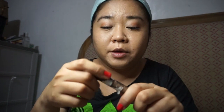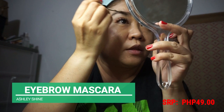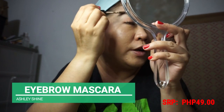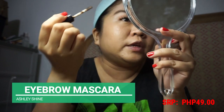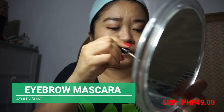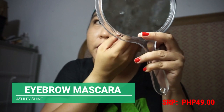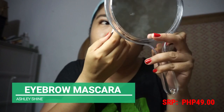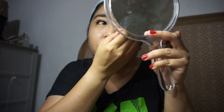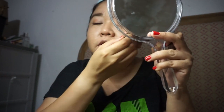Since we couldn't find an affordable eyebrow pencil, we're using the Ashley Shine Eyebrow Mascara. My brows are already thick so the mascara works fine. The light brown color suits my highlighted hair. It does smell a bit like paint, but at 49 pesos you already have an eyebrow product.